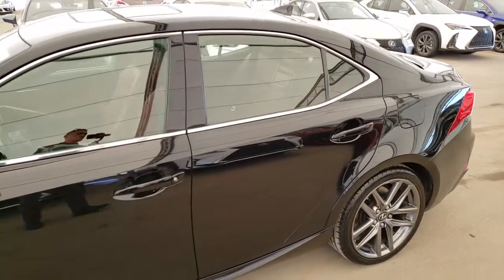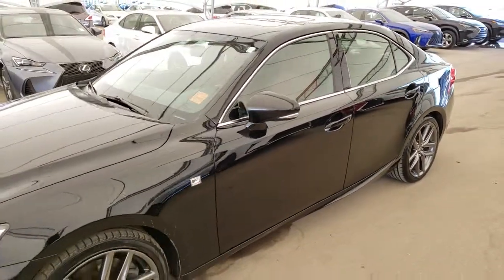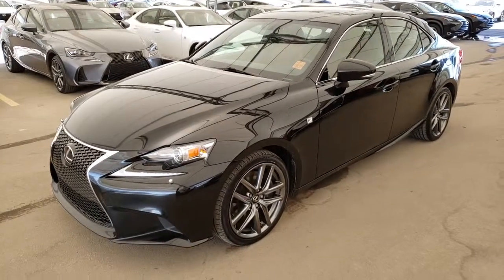To find out more about this vehicle please visit us at LexusofRolloak.com or call us to schedule a test drive at 296-9600.